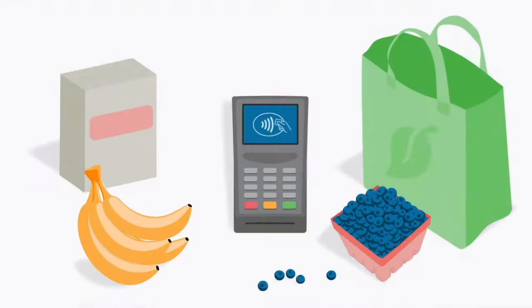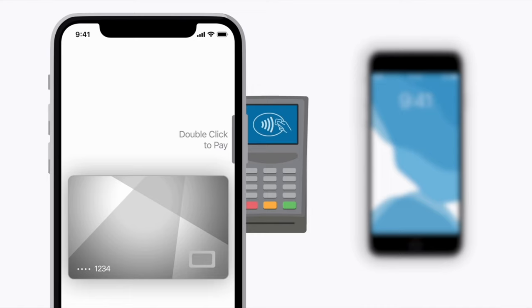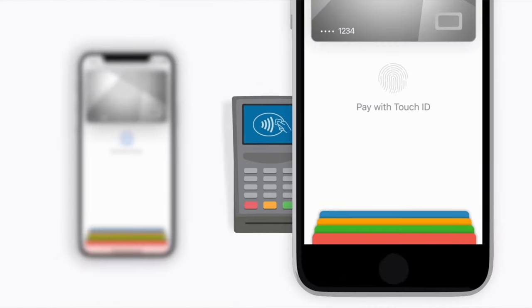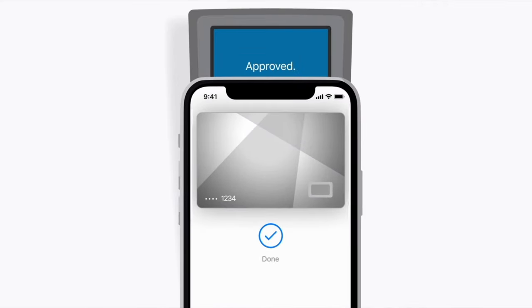If you aren't aware, Apple Pay is a contactless payment system that allows you to make payments at payment terminals. You simply double-click on the side of your iPhone and pay with Apple Pay. You can also do this with your Apple Watch or other Apple devices. You can also send and receive money through Apple Pay Cash on your Wallet app.